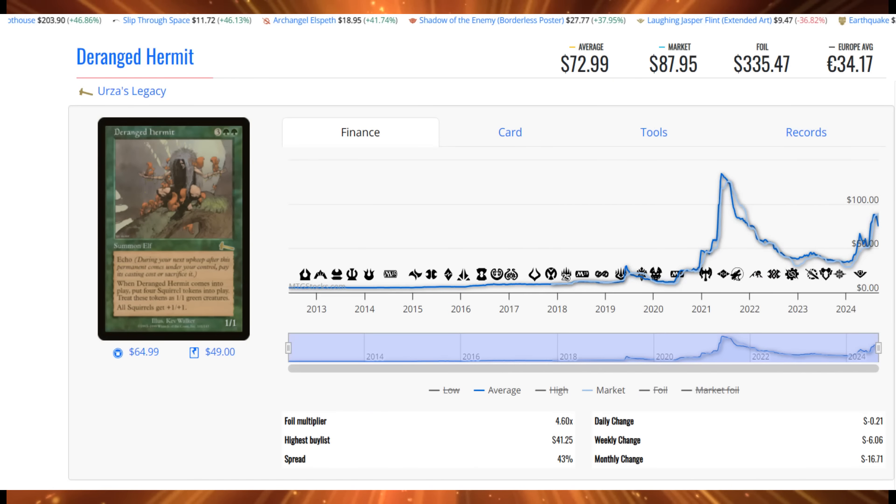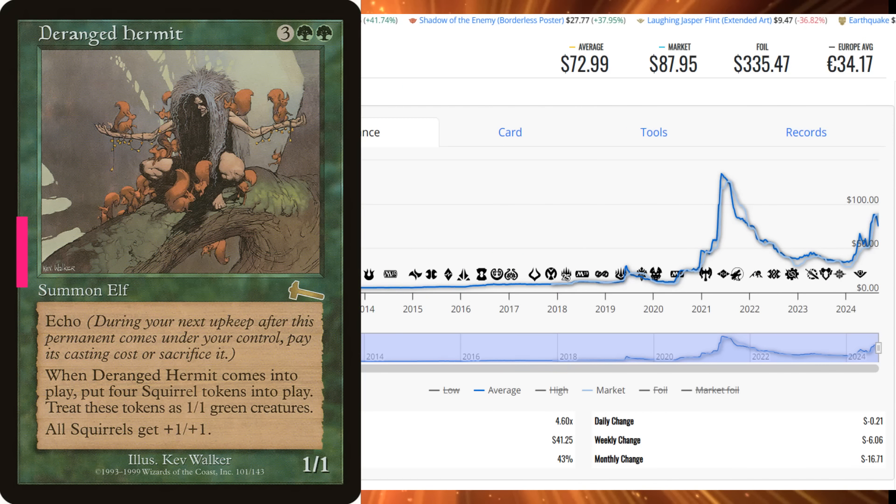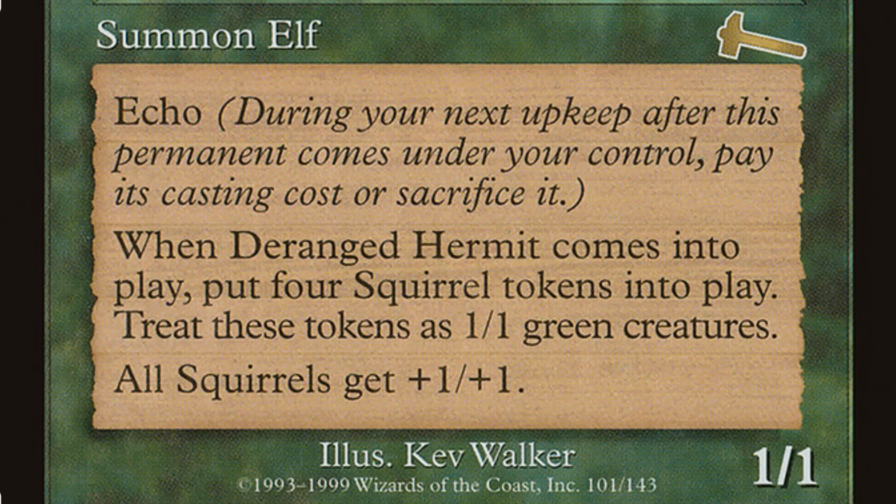Because of Bloomberg, we're jumping over to Deranged Hermit. Bloomberg had this thing spiking off at around $85, and it's been sinking ever since. But this week it makes it back onto the Top 10 with 78 sales — $5,693.22 of sales action. The 78 sales is actually pretty significant, considering Bloomberg got knocked off the top spot of market dominance. For two green, three generic, Deranged Hermit is a 1/1 Elf with Echo. When it comes into play, put four Squirrel tokens into play as 1/1 creatures, and all Squirrels get +1/+1. Great card. It's going to continue to fall, but it's going to continue to see sales — this is the third or fourth time this card has spiked. Players are buying now to sell a few years down the road, and they will make a lot of money. FOMO follows the market.